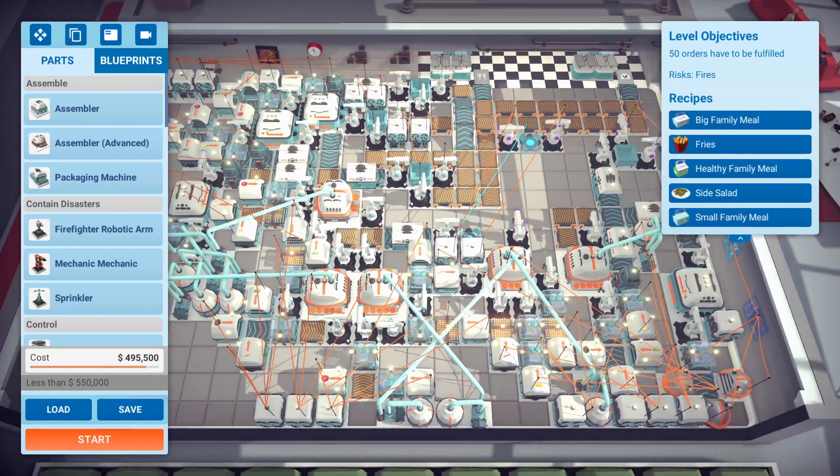I honestly just ended up creating a line for everything, so there was no reason to combine at some point. There wasn't that much space to do any of that. Thankfully the fries are very compact — all I did here was sort them.